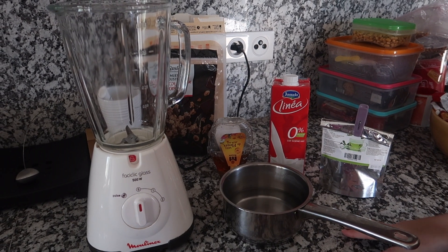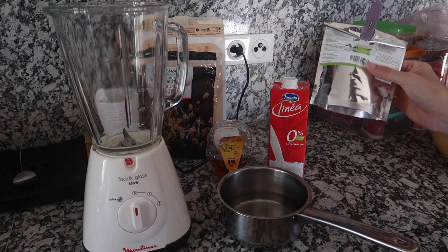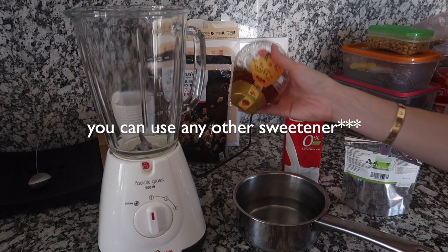Now I'm going to make a matcha latte. For this I need some boiled water, matcha powder, milk, and honey. You can use any other sweetener you like.